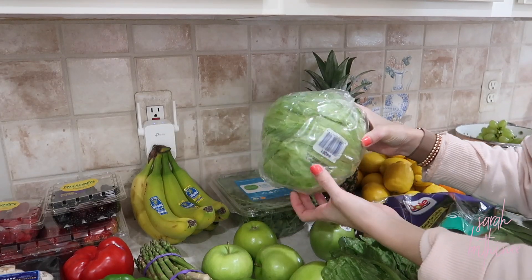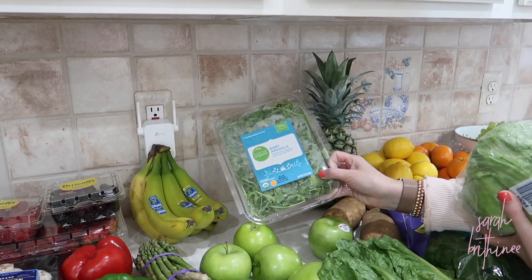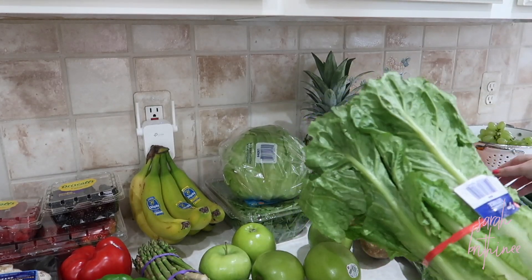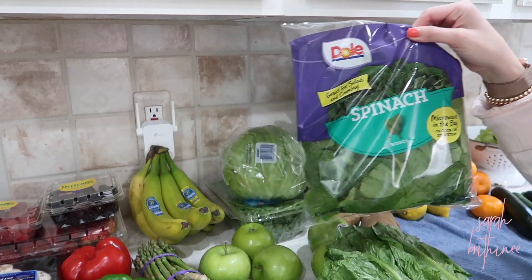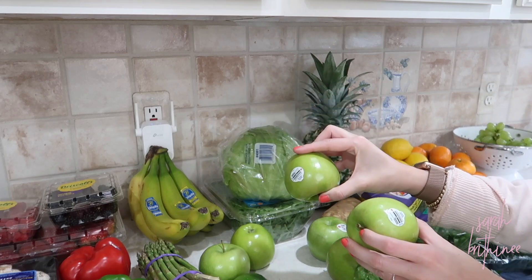We'll probably do side salads a lot the next couple of weeks. We got iceberg lettuce, which we use for tacos, and then we got arugula. We also got romaine and spinach.